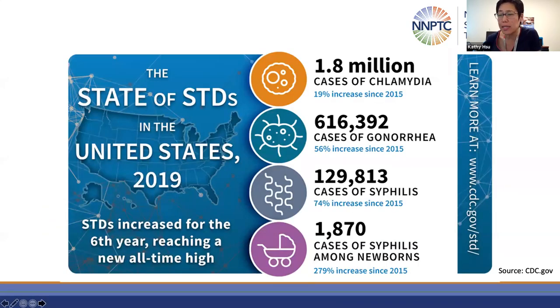These are the latest data reported by CDC. In 2019, approximately 1.8 million chlamydia, over 600,000 gonorrhea, over 100,000 syphilis, and close to 2,000 cases of congenital syphilis were reported to CDC. Each infection has shown increases when compared to cases reported in 2015.